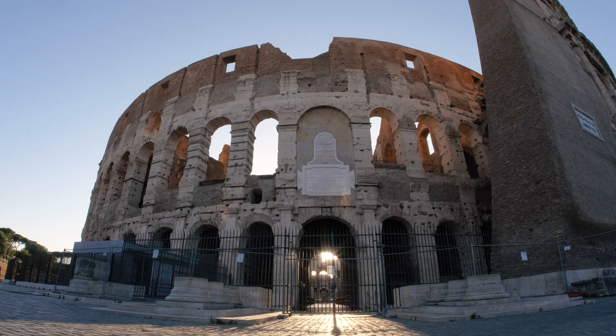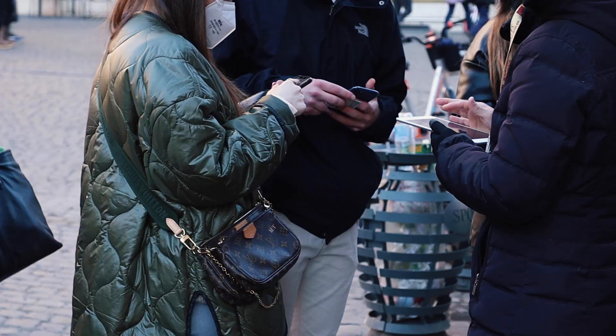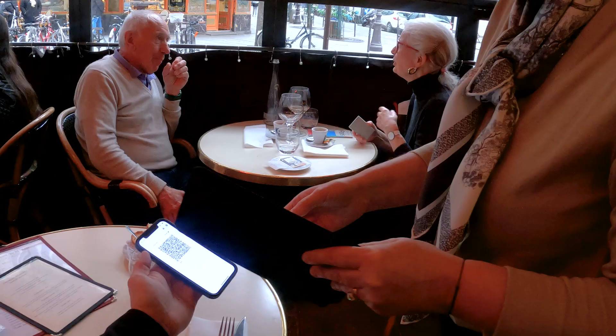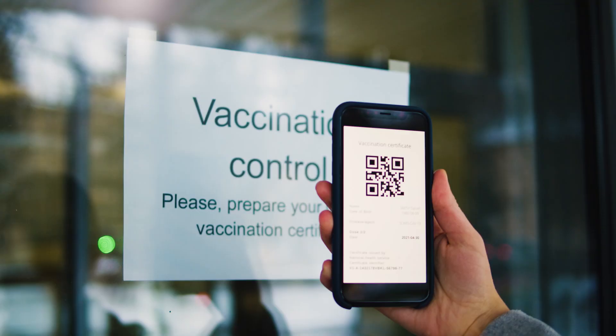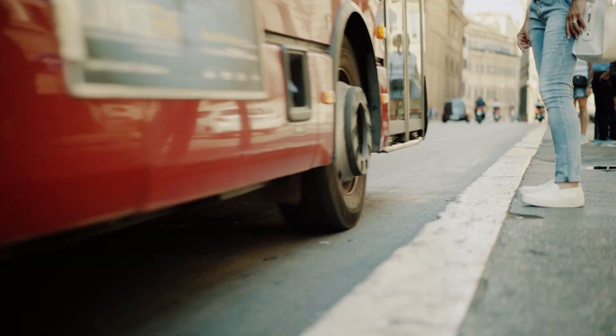In Rome, sites like the Colosseum, the Pantheon, and the Vatican Museums will ask to see your super green pass. Definitely bring your vaccine card with you when you're sightseeing, riding trains, and using public transportation.